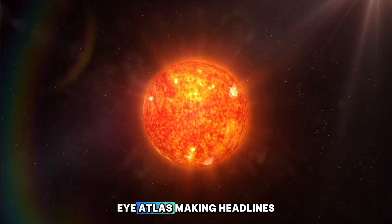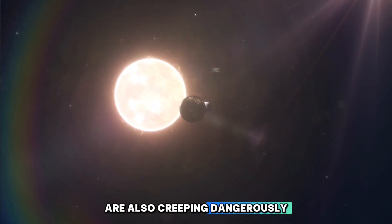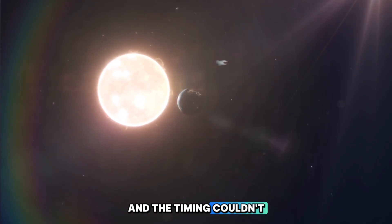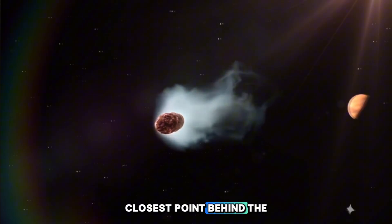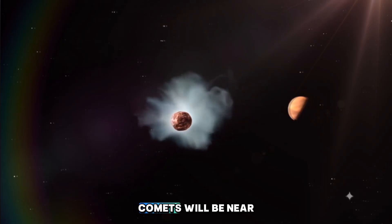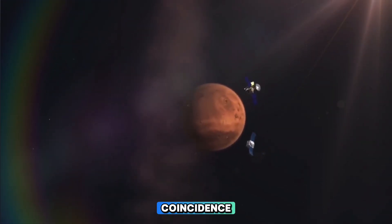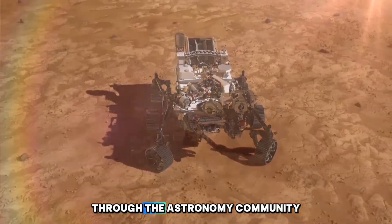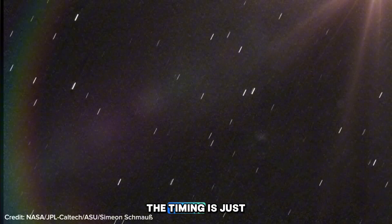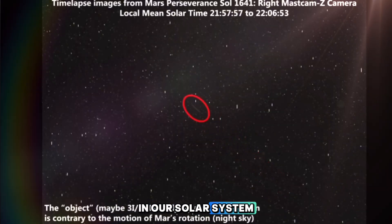It's not just 3i Atlas making headlines. A few other comets are also creeping dangerously close to Earth, and the timing couldn't be more suspicious. When 3i Atlas swings around to its closest point behind the sun, all three of these comets will be near Earth at the exact same time. That's not your everyday coincidence — that's cosmic choreography, and it's sending chills through the astronomy community. The timing is just too perfect, making this mysterious visitor look even more out of place in our solar system.